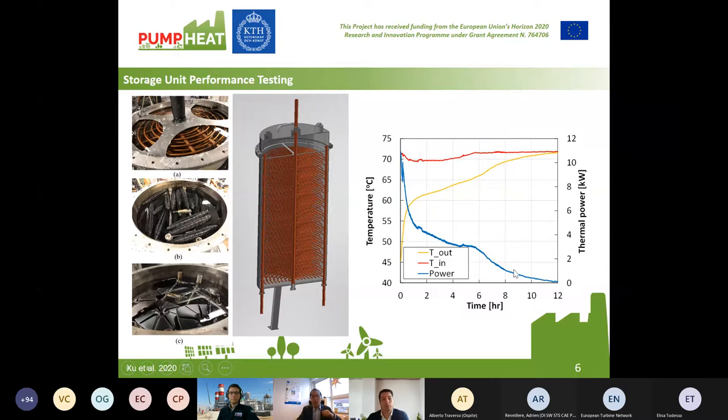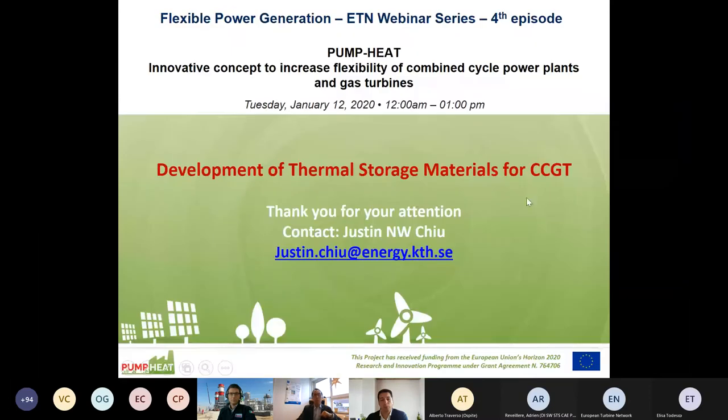We need performance testing. The blue curve shows the power we can extract from storage and the yellow curve shows the outlet temperature. There is a plateau — at the beginning temperature is increasing, then it slows down because temperature reaches a plateau where we have the phase change. In this specific case, we're testing material with a phase change temperature range between 60 to 65 degrees Celsius, hence this plateau. Once fully charged or discharged, it starts to increase again.